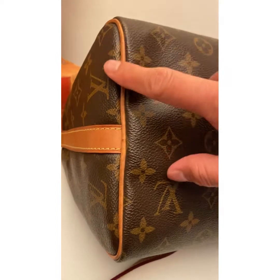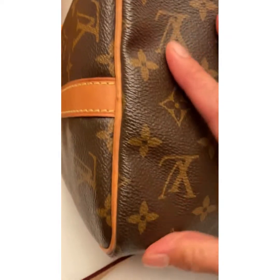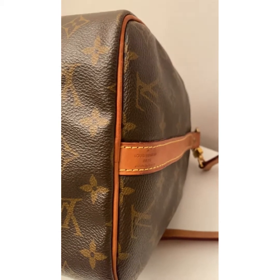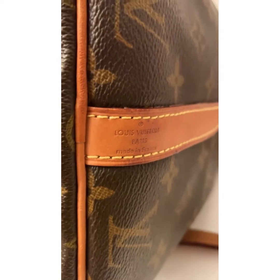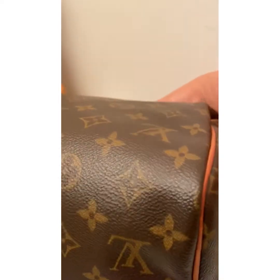There is some darkening and rubbing, with watermarks visible. This bag is made in France — beautiful craftsmanship, suitable for everyday use.